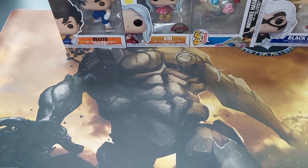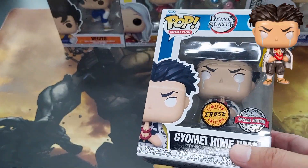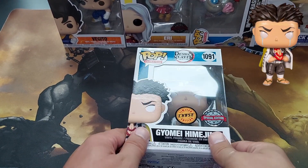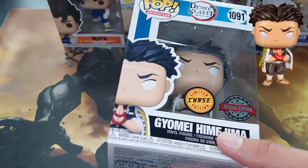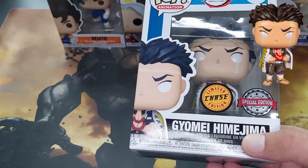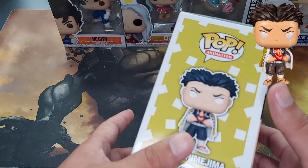This Funko is again from anime — Gyomei Himejima from Demon Slayer. He's one of the top-notch Demon Slayers — basically the leaders, the Hashira. The normal version is him without tears. This chase version has tears right here — nothing glow-in-the-dark, nothing too special beyond that. It's a very awesome Funko and a very expensive one to find nowadays. I bought it at retail, but to buy it from a collector it's gonna cost you a penny or two. This is Gyomei, the chase version, going into my collection.